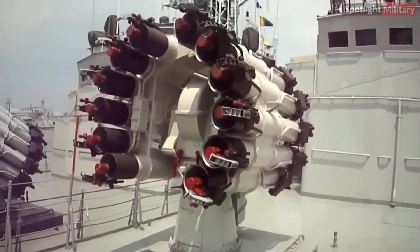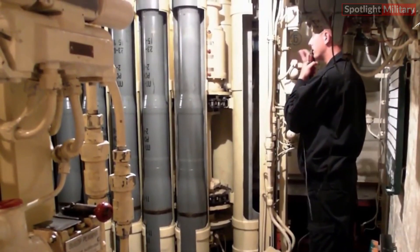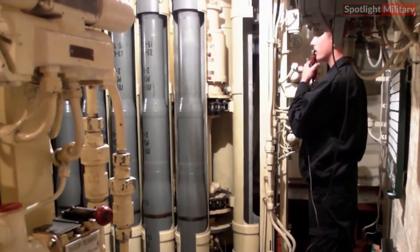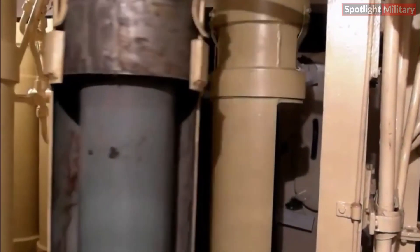The RBU-6000 is an anti-submarine rocket launcher developed by the Soviet Union in the 1960s. It was designed to protect surface ships from submarine threats, torpedoes, and naval mines.